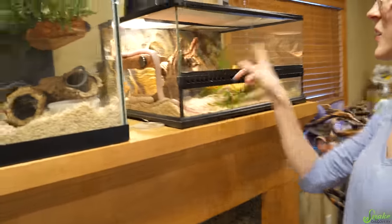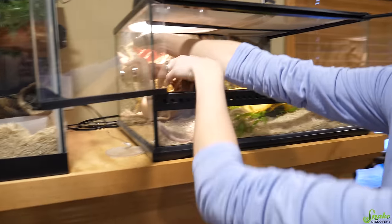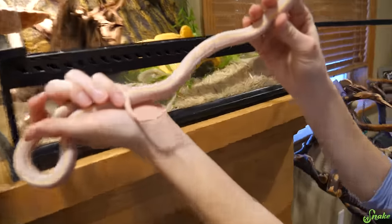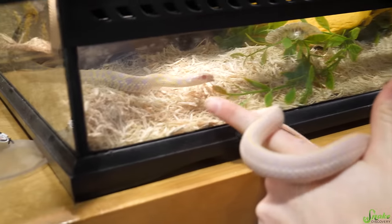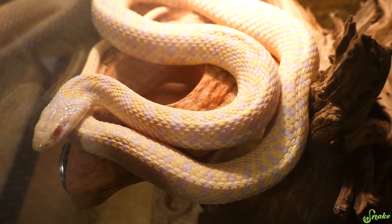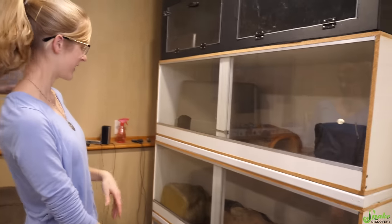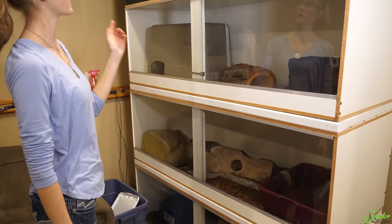In this enclosure we have our three albino checkered garters together. This albino female has a beautiful yellow dorsal stripe running down her back. The male is in breeding mode right now — that's why we have him in with these two ladies. And that is Katniss Everdeen — she's the mom of last year's albino checkered garters.